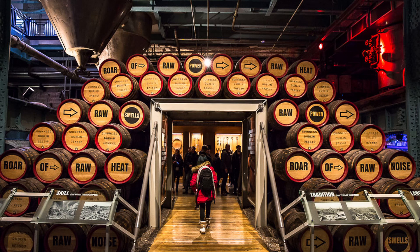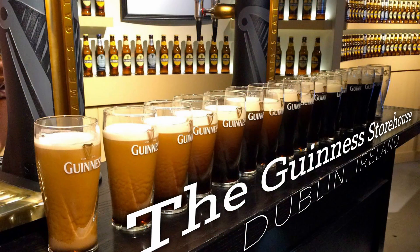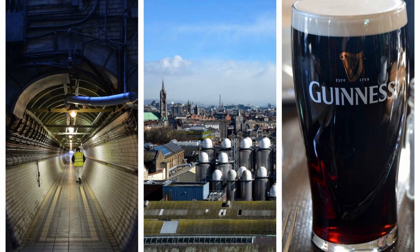Visitors can take a self-guided tour and learn about the ingredients used to make the Guinness, the history of the brand, and the marketing campaigns that have made it famous around the world. And of course, enjoy a complimentary pint of Guinness at the Gravity Bar at the end of the tour.